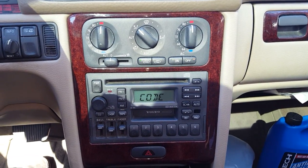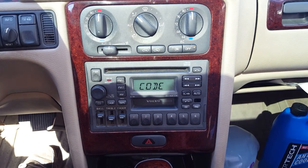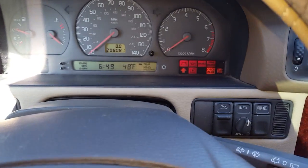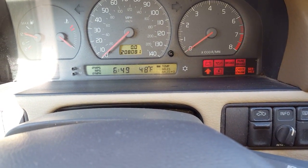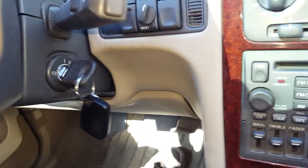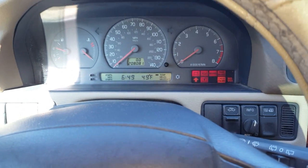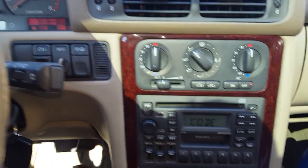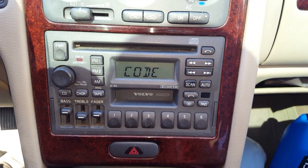Usually this happens when you punch the code in incorrectly several times. So what I did here is I plugged my battery charger into the vehicle onto the battery and then I turned the key to position two. We let it sit like this for several hours and the radio went from saying off to saying code.